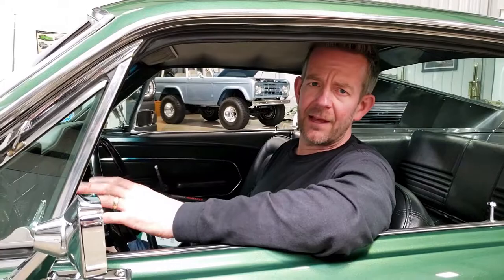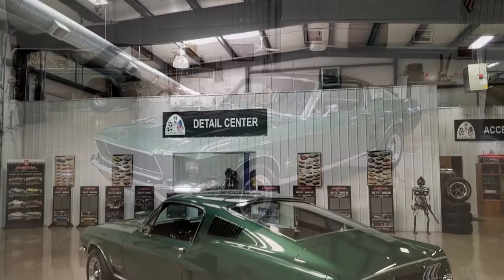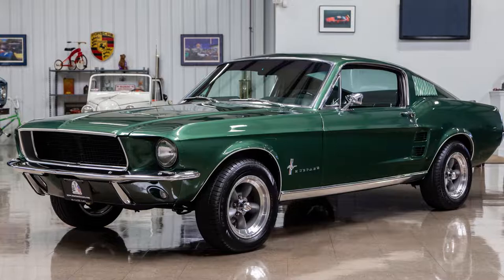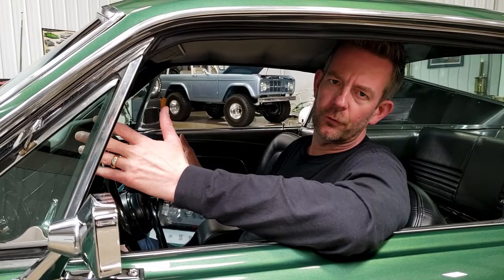Talking about the outside — the body is really, really straight with great gap lines throughout. The hood opens and closes really nicely, and the hoods actually have the directionals built in, which is a cool feature; you can see them light up when you put your turn signals on. We took out the original grille to give it the Bullitt look. The doors open and close beautifully, the rear deck closes beautifully.